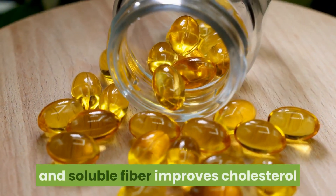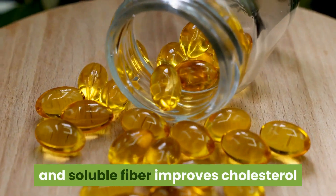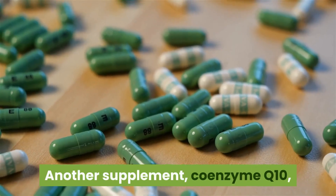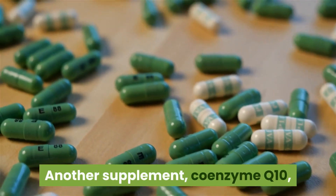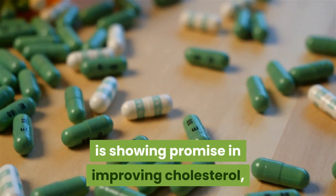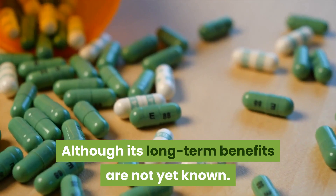Ten: try supplements. There is strong evidence that fish oil and soluble fiber improve cholesterol and promote heart health. Another supplement, coenzyme Q10, is showing promise in improving cholesterol, although its long-term benefits are not yet known.